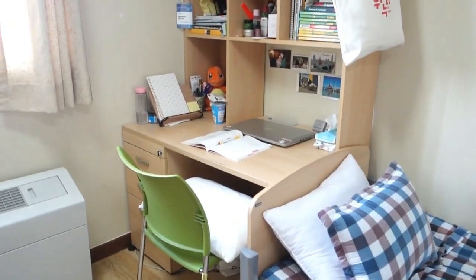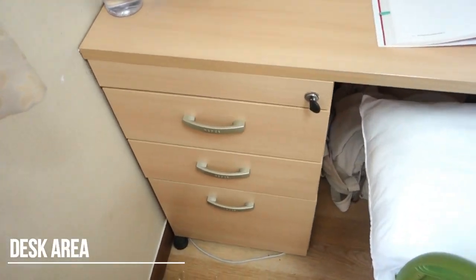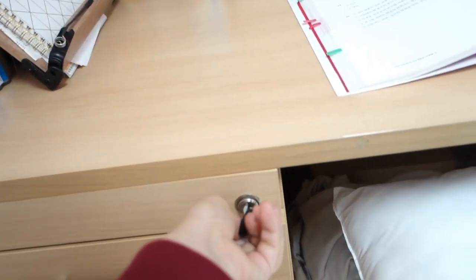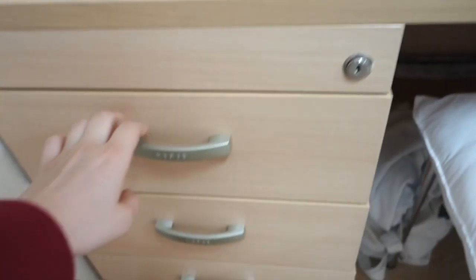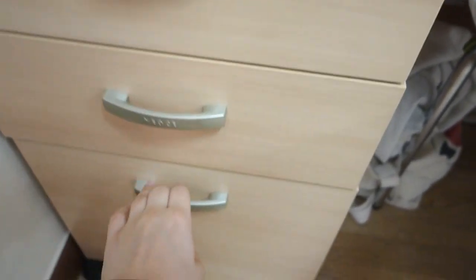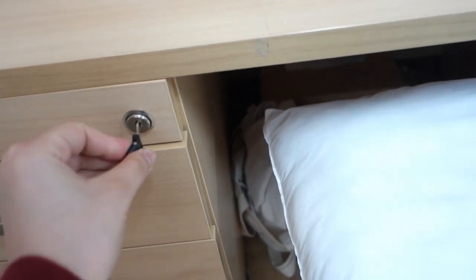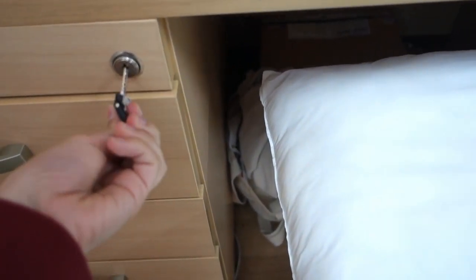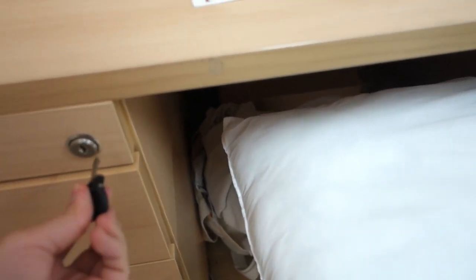Moving on to the desk — this is my desk. It has more storage and it's super cool. There is a lock here, a key that allows you to actually lock everything. So once you do this, everything is locked. That's really cool — so whenever you're traveling and you don't know what to do with your stuff, you can use this.